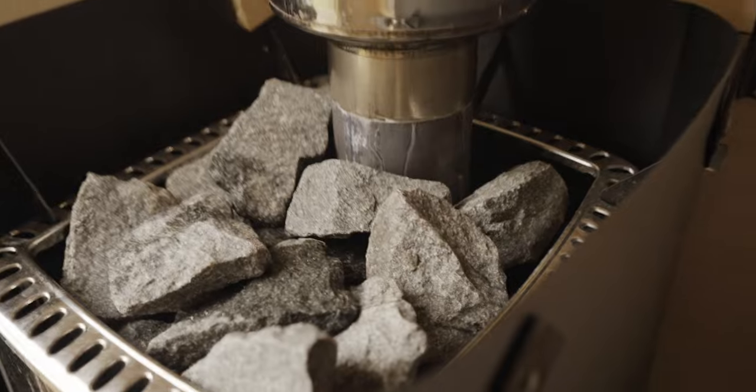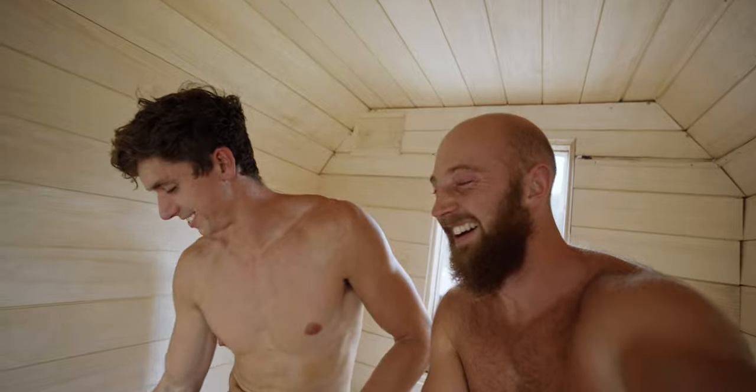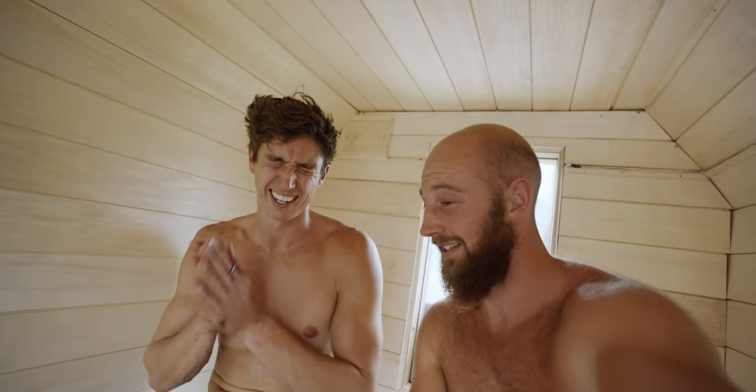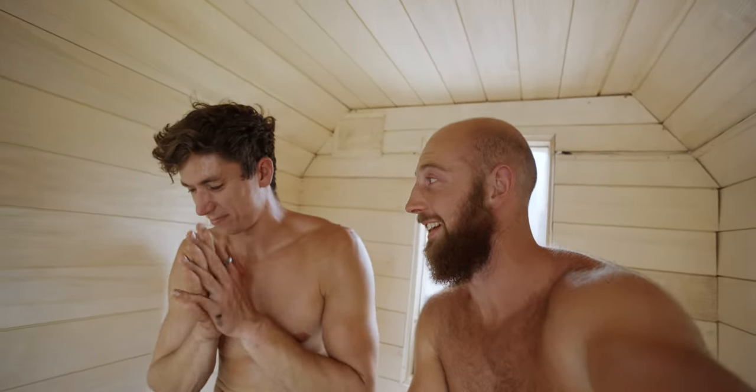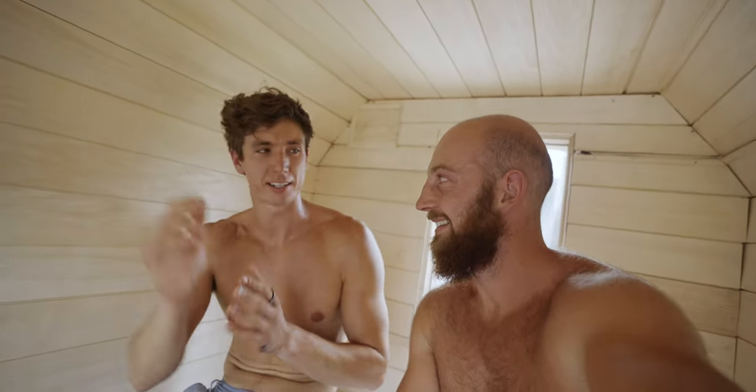Look at that. Beautiful. Beautiful. The tips of my ears feel like bacon right now in a frying pan. I think it's time for some sauna and then some soup.